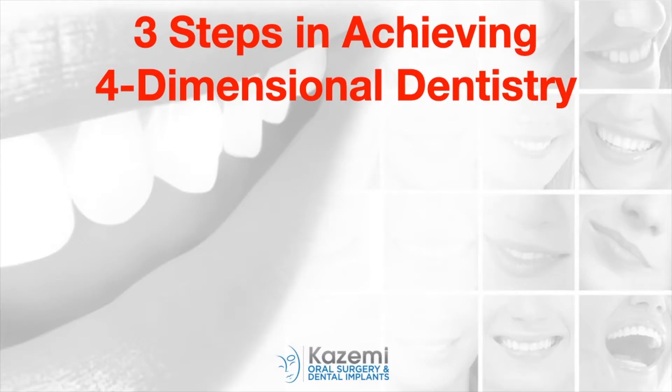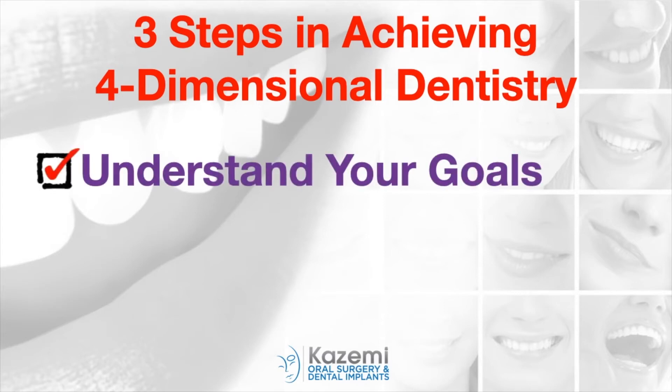There are basically three steps in how we deliver four-dimensional dentistry. First, we take time to understand you and your goals, your challenges, your expectations, as well as your limitations. Each person's needs are quite different and it's crucial that we listen to what's important to you and be able to meet your expectations.